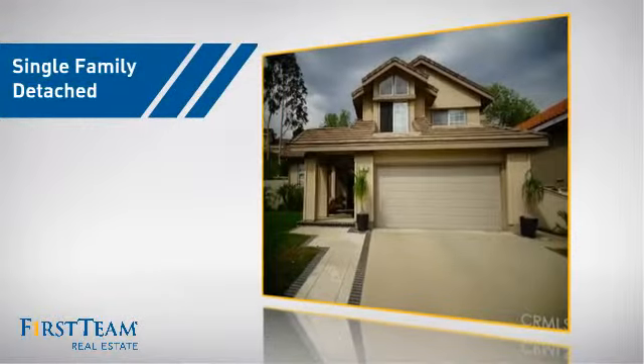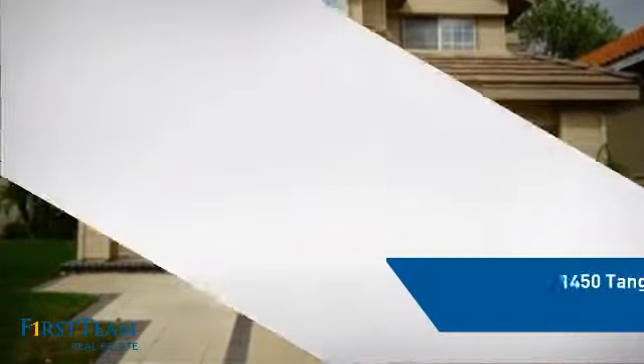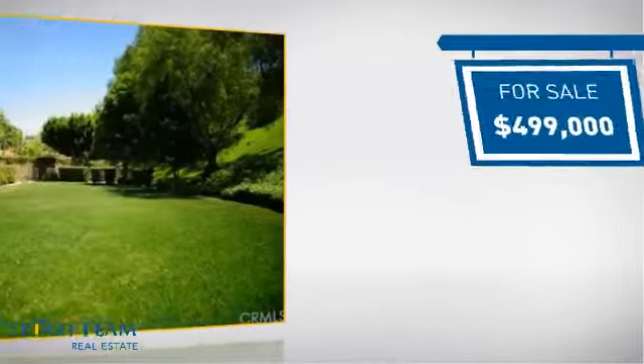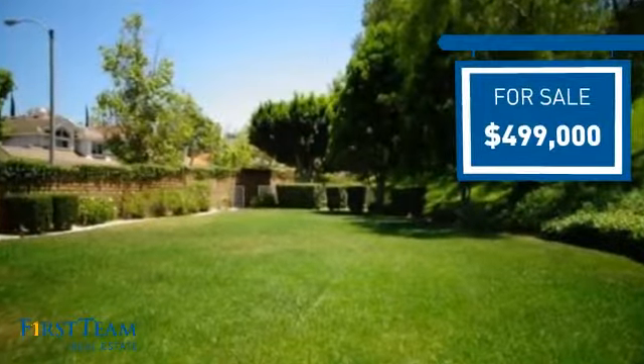This detached home is a great choice for families who want the privacy of their very own lot, and it's located in the Corona area. Currently listed at just under $500,000, it offers an excellent value for the area.